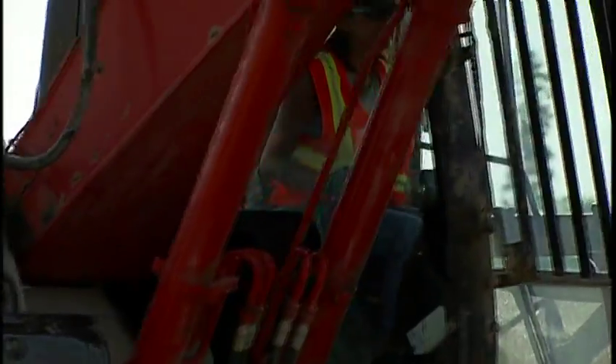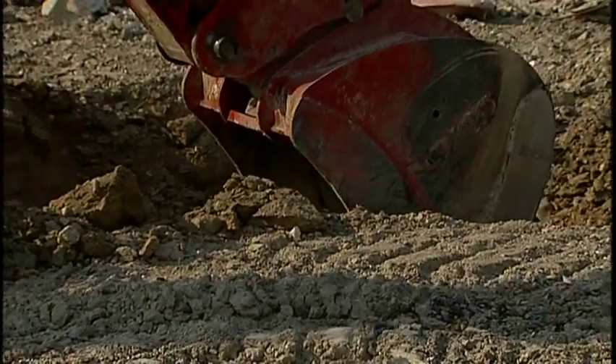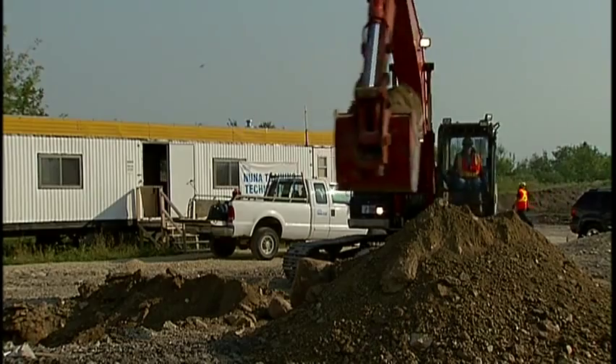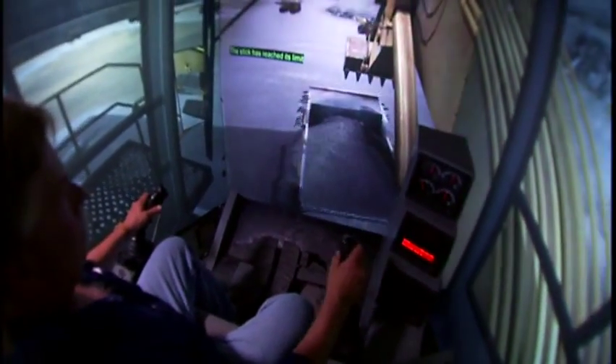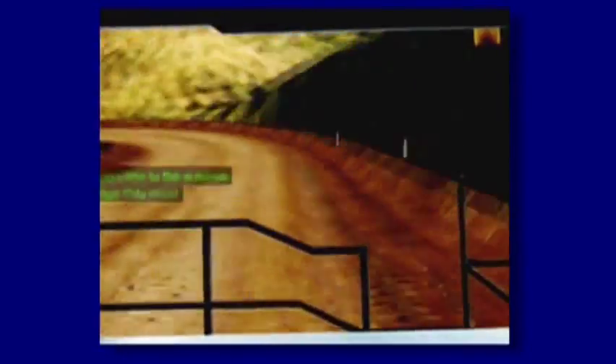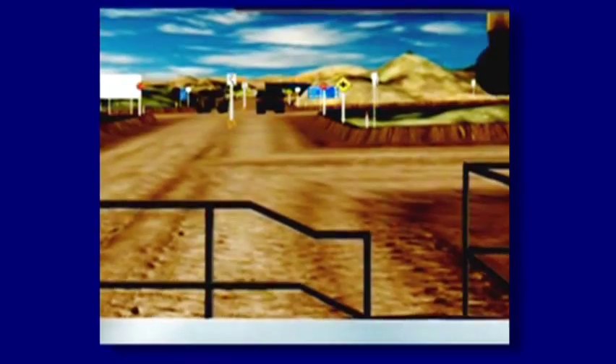They have excellent instructors. It's just a good training tool. The simulator is a training tool that was developed to help train new operators around heavy equipment.